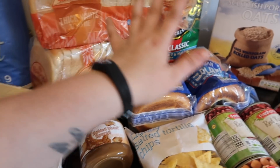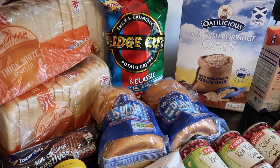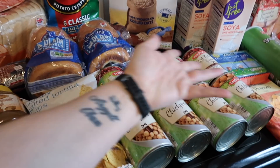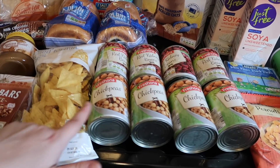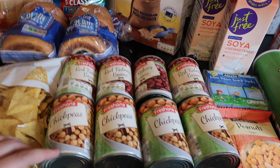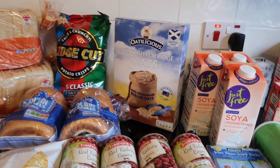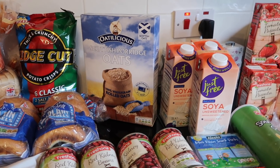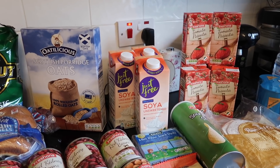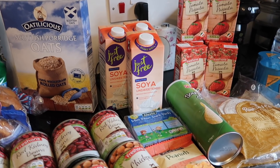I got this biscoff spread — well, it's Lidl's own version of biscoff, but it's really good. Then some milk chocolate digestive biscuits, two loaves of bread, two packets of plain bagels. Back here I got these crisps for Thomas for his lunchbox for work. Then some tortillas for chili — I'm going to make chili this week. And a plethora of beans: four tins of chickpeas and four tins of red kidney beans. They're so cheap at Lidl. Porridge oats are a staple — you can make porridge, biscuits, protein balls. My kids like them and Thomas likes overnight oats.